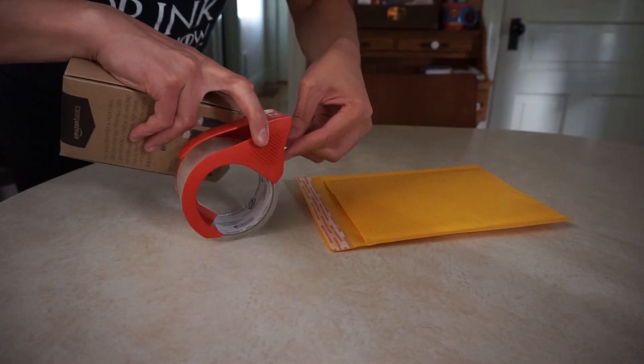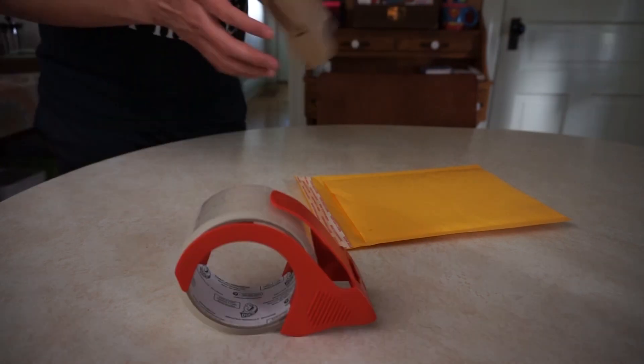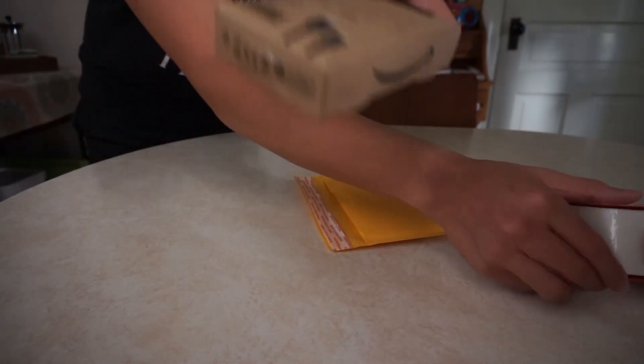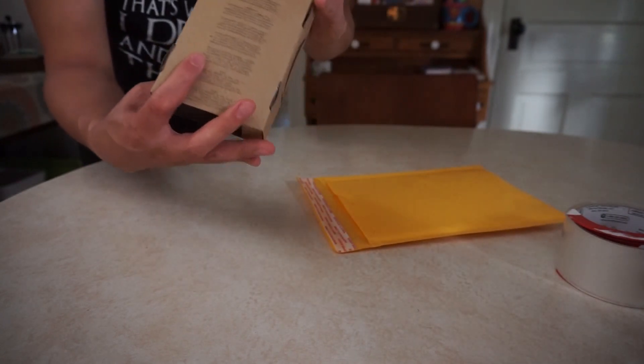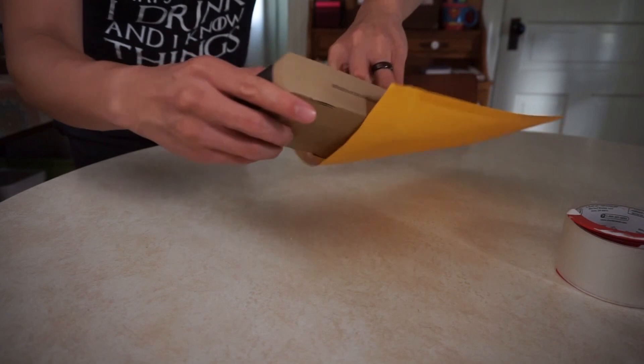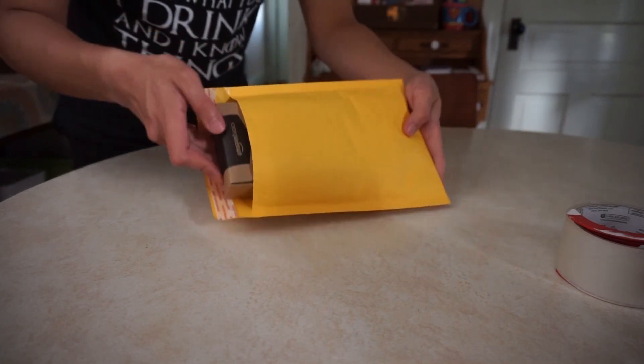Do a little bit of tape just like that. This thing is definitely not opening. Put the bottom in — just like that, we have our package.